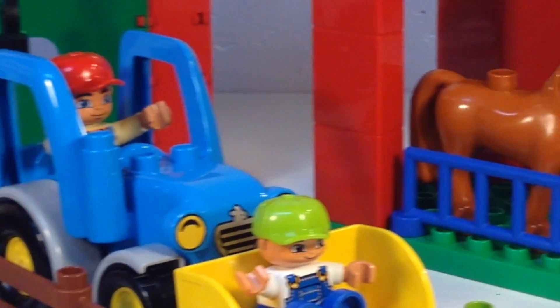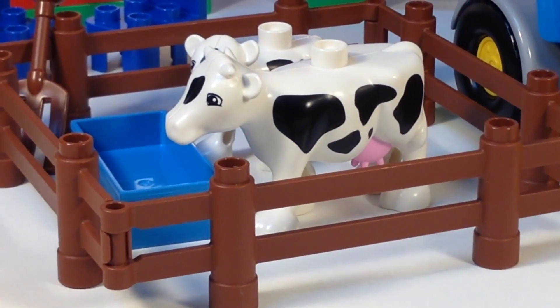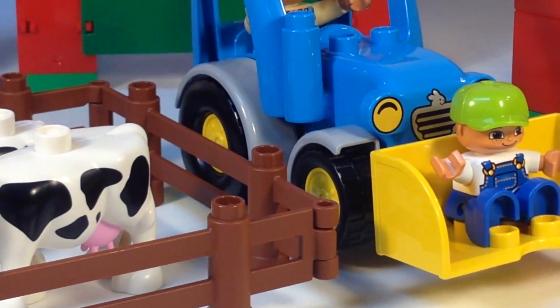One other thing we should mention: over here you have the cow pen. They've got a trough — now that's for water. There's a pitchfork, and they're trapped in the fence while everybody else can roam free.